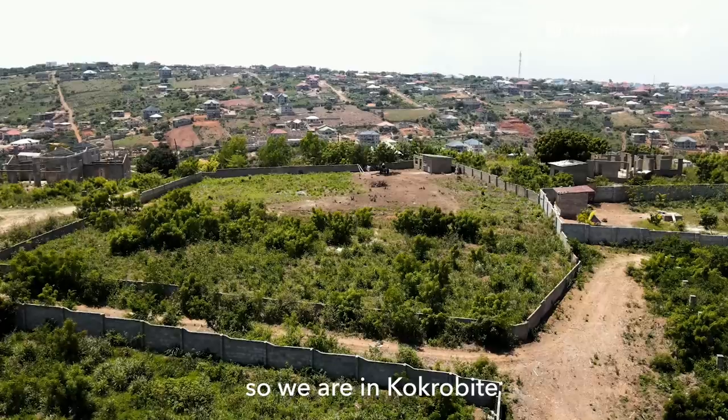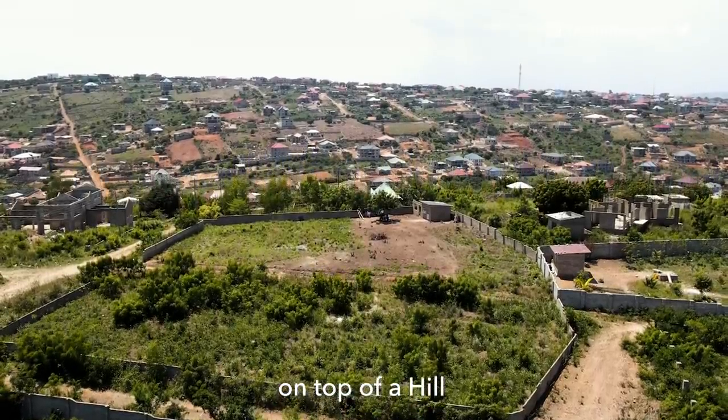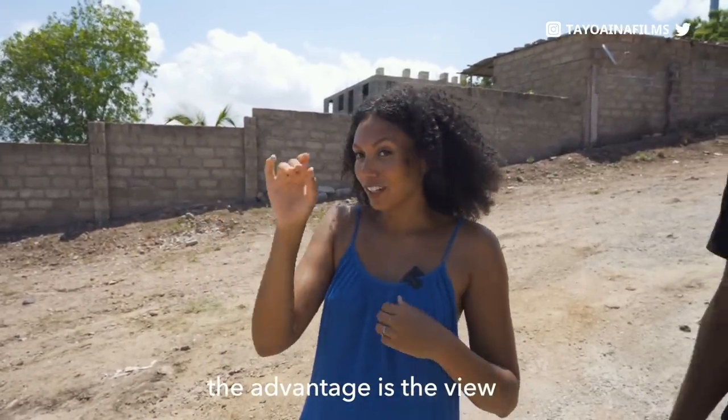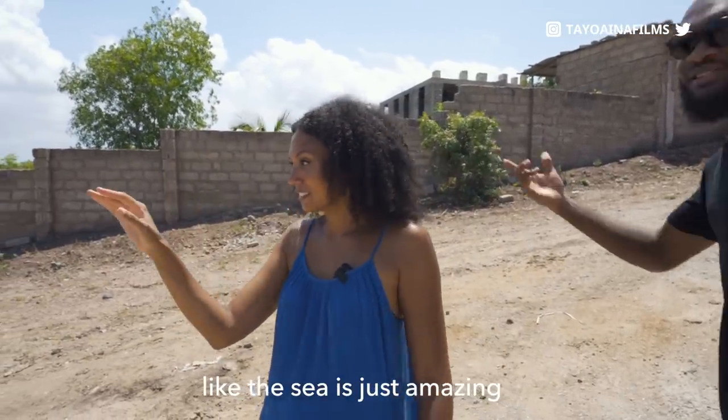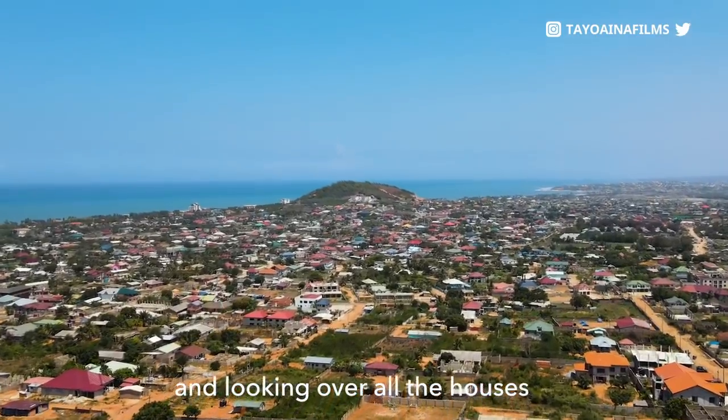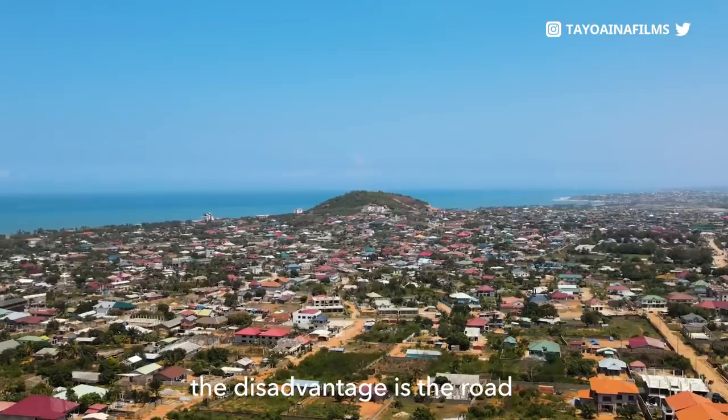We're in Kokrobite, on top of a hill. So there's an advantage and a disadvantage to this. The advantage is the view — the sea is just amazing. Check out the sea behind us, looking over all the houses. The disadvantage is the road.